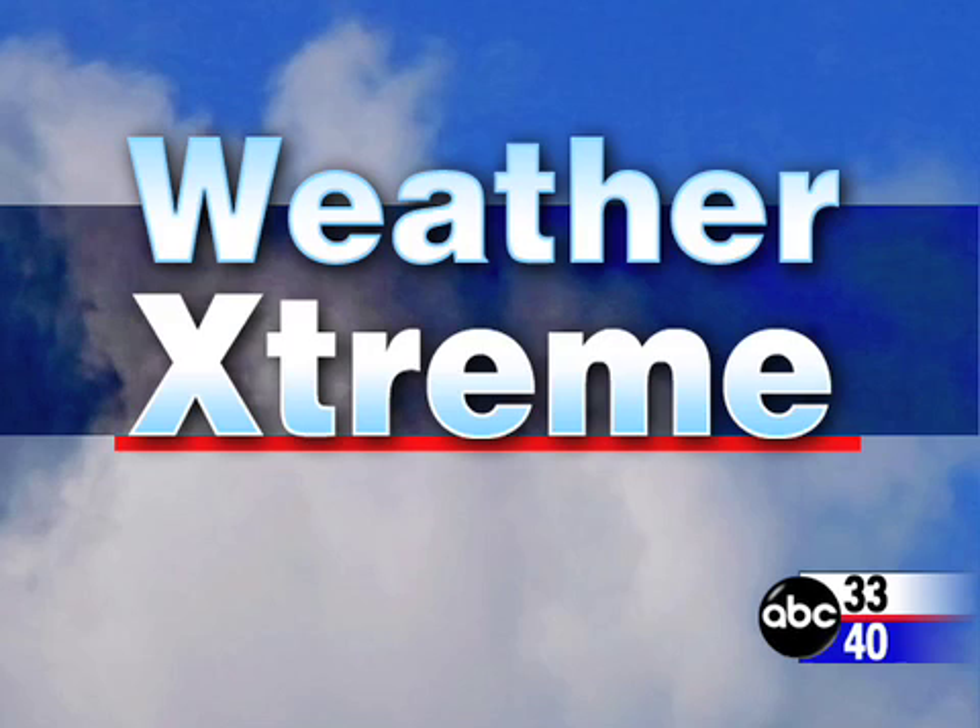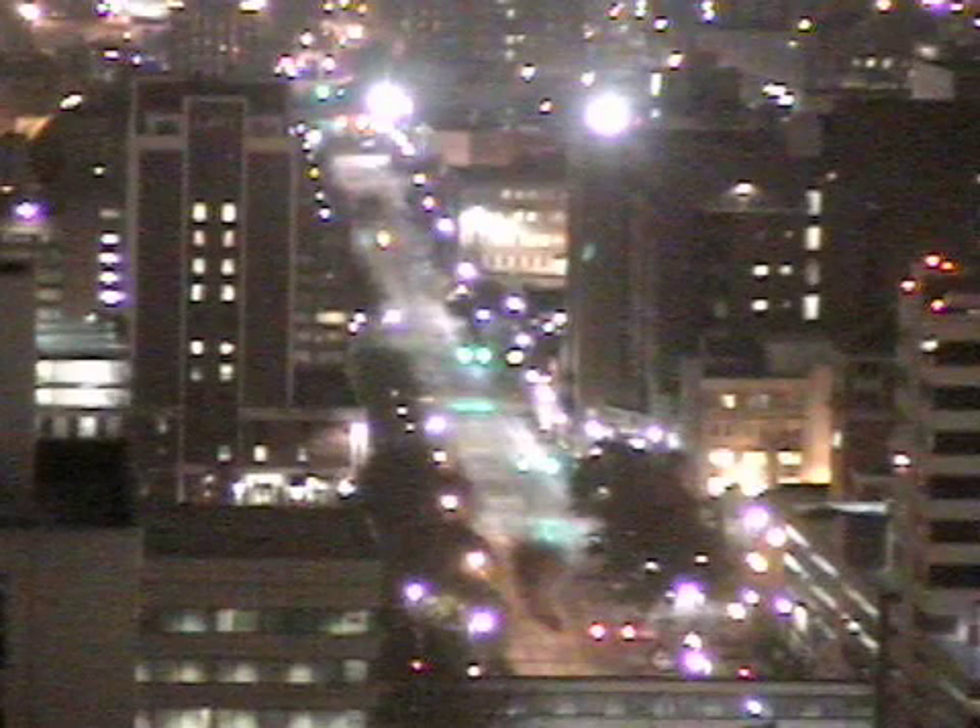Hello, this is James Spann. This is our Weather Extreme video for Thursday morning, the 13th day of December. Mild, muggy, warm conditions this morning. Kind of showery today, but colder weather coming up in the days ahead and a weekend storm that could be a doozy of a snowmaker for the interior parts of the eastern U.S. And I'm talking big-time snow. Let's go right to it and take a look at some SkyCam shots early this morning.